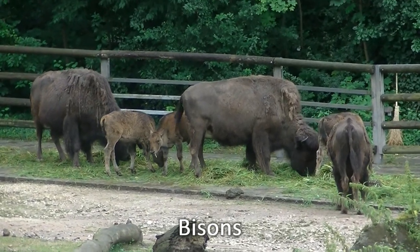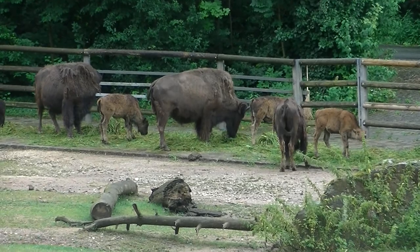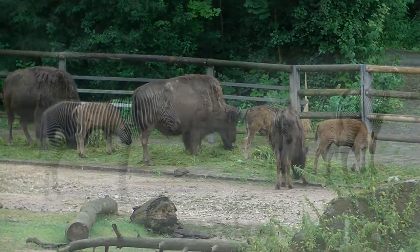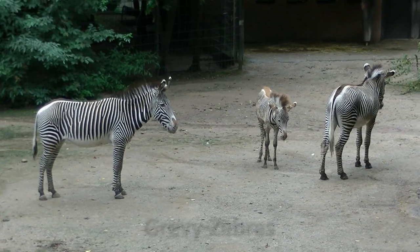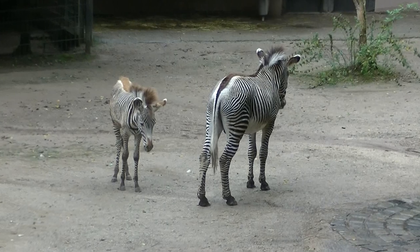Nachwuchs gibt es in Nürnberg auch bei den Bisons — und zwar, wenn man genau schaut, gleich dreifach. Alles Zebra oder was? Nun, die zuvor waren Böhm-Zebras, das sind die Grevy-Zebras. Und auch die haben Nachwuchs hier in Nürnberg.